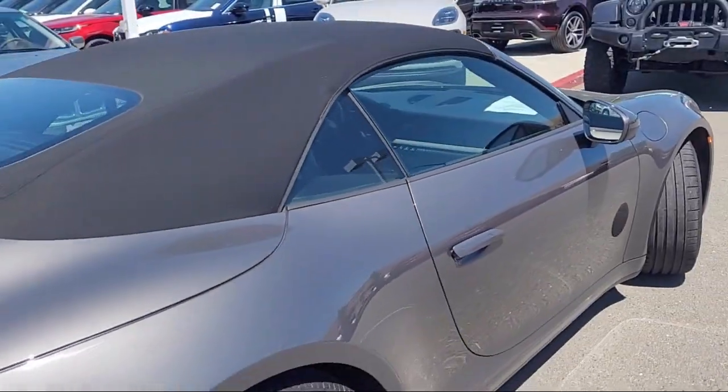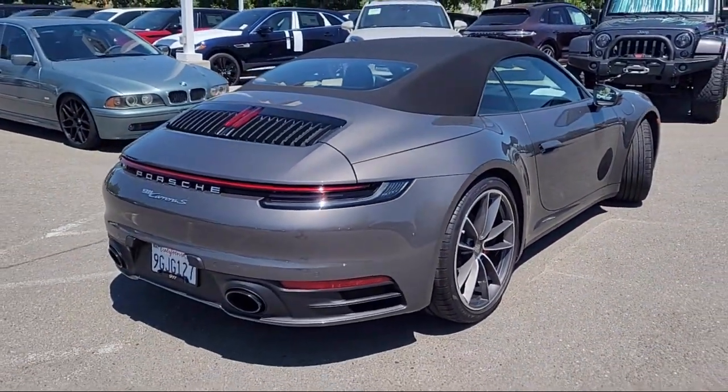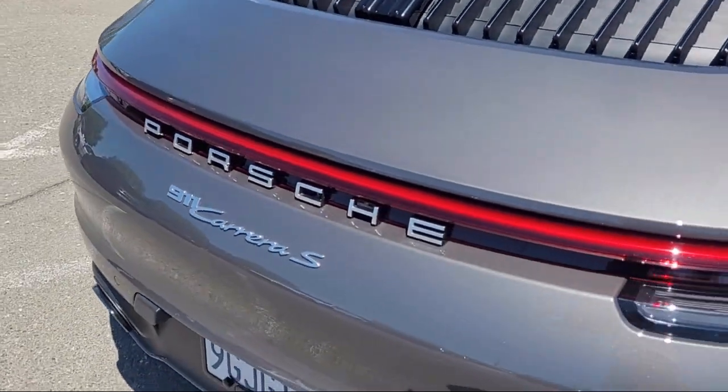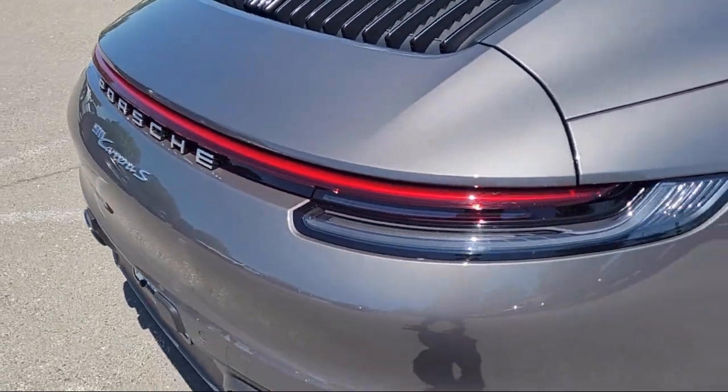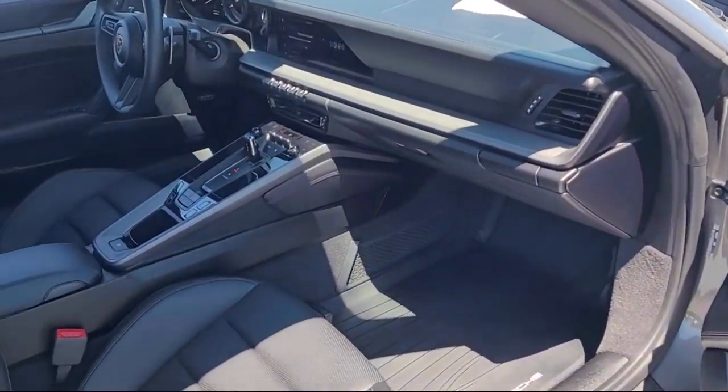Additional features include keyless entry, heated front seats, homelink, Bose premium audio system, ventilated front seats, rear view camera, outside temperature display, and it has less than 5,000 miles on the odometer.